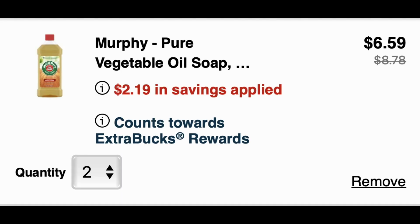Murphy's Oil is also included. At buy one get one 50%, the two will ring up $6.59 and you'll earn back a $2 extra buck reward. Grab the products you need — keep in mind the limit for this deal is one.